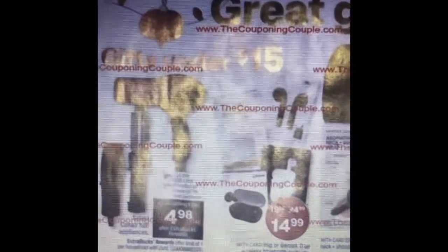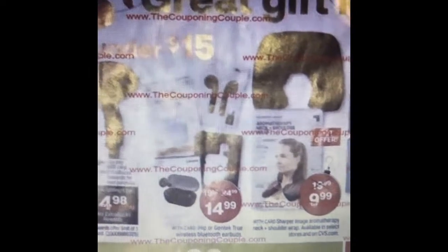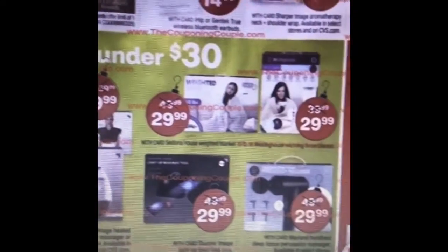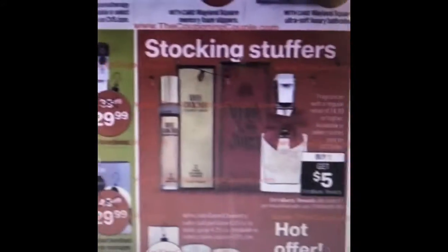Also they have this Conair hair dryer. It's going to be $10 and then you get an extra care book, which is going to be like getting it for $4.98. And then some wireless earphones for $15. And then some gifts under $30, which I'm not too impressed with to be honest.